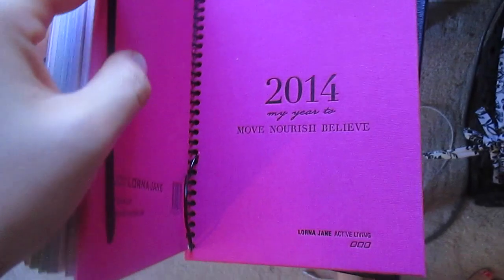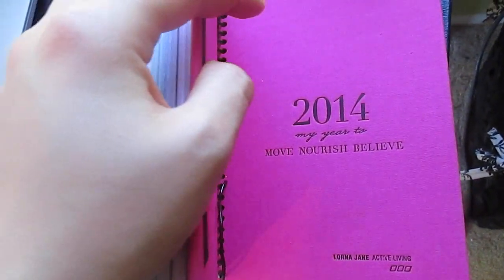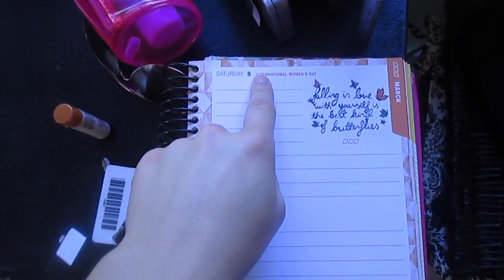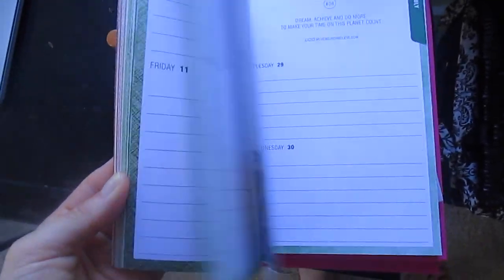A lot of you were asking about this little Lorna Jane fitness journal — it's their Move Nourish Believe thing. I keep a food journal. A lot of you know I used to have an eating disorder, and I think you should just eat healthy food, but it helps me to write it down. I read that Carrie Underwood keeps a food journal too — she jots down everything she eats just to keep perspective on how much food you're eating. It's not about restricting; it's about keeping tabs on what you're putting in your body.